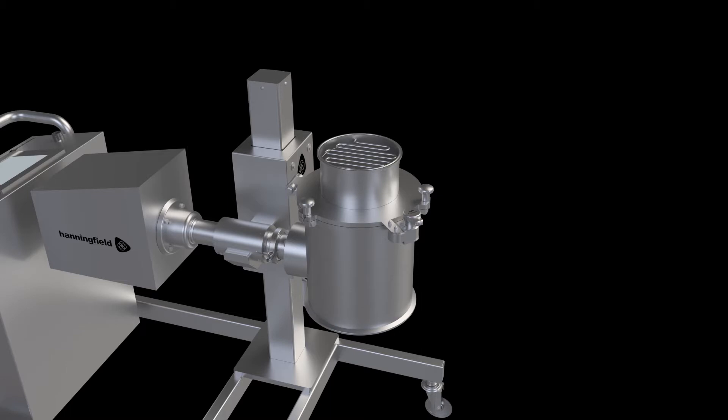For simple cleaning, the entire machine housing can be detached for autoclave by undoing a single tri-clamp.